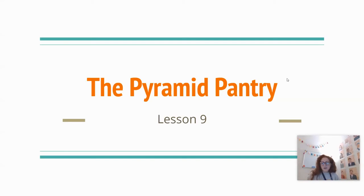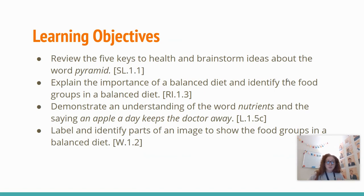Welcome back, first grade. Today we are going to read the Pyramid Pantry. We are going to review the five keys to health and brainstorm ideas about the word pyramid. We are going to explain the importance of a balanced diet and identify the food groups in a balanced diet. We are going to label and identify parts of an image to show the food groups in a balanced diet.